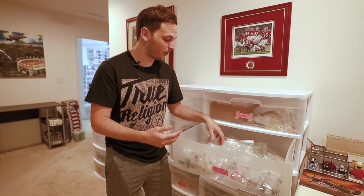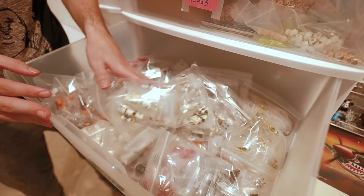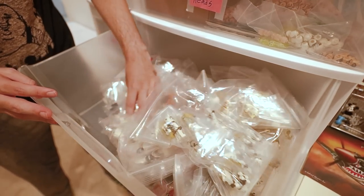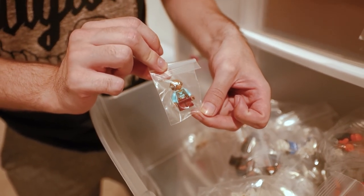These are all my Star Wars minifigures. I've got Ahsoka's, artillery troopers, mainly new stuff, but there's some old stuff in here like Force Awakens stuff. There's a Maz Kanata if you need one — I think that's the only Maz Kanata ever made.